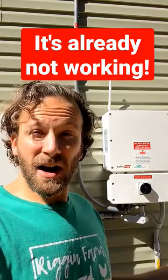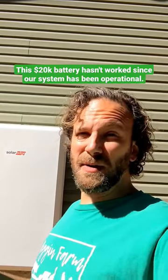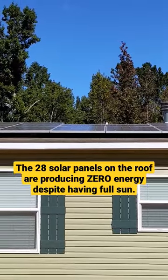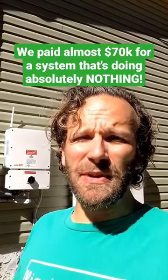We've had our SolarEdge solar power system installed by Solar Titan USA for less than two weeks, and it's already not working. This $20,000 battery hasn't worked since our system has been operational. The 28 solar panels on the roof are producing zero energy right now despite having full sun. We paid almost $70,000 for a system that's doing absolutely nothing.